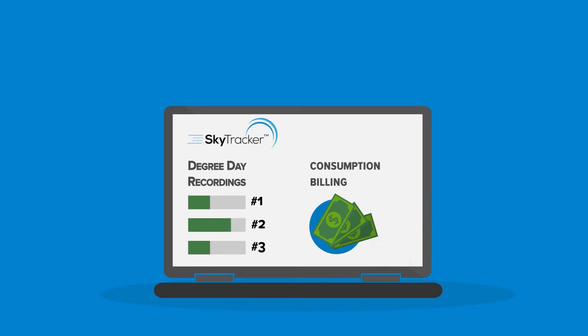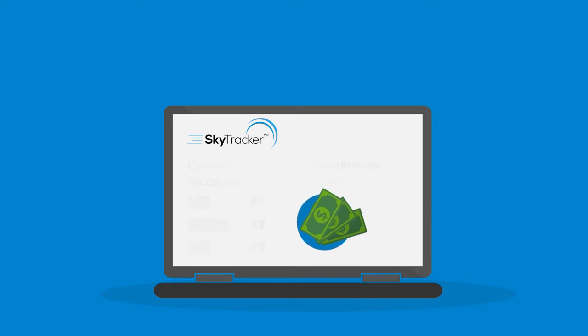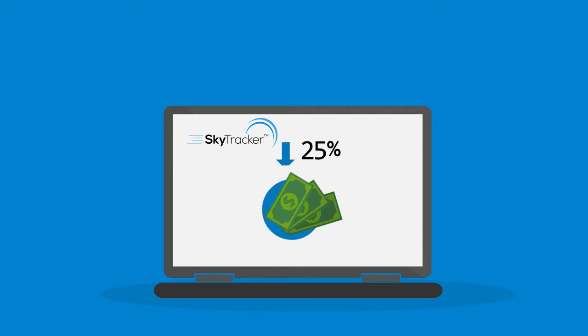This efficiency isn't just about operations — it puts money back in your pocket. In fact, with SkyTracker, your average cost per delivery goes down by 25 to 75 percent, depending on your throughput and delivery limits. At over $100 per stop, that's real savings.